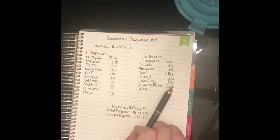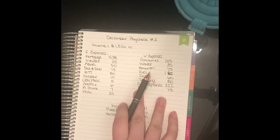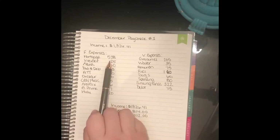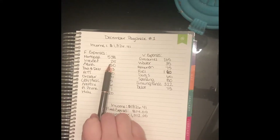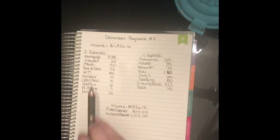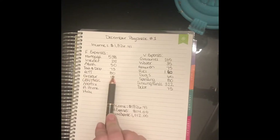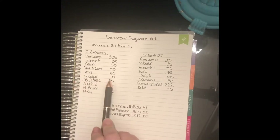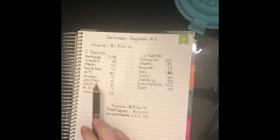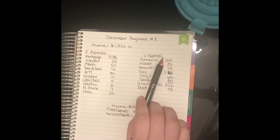Over here we have our fixed expenses and here are our variable expenses. For the mortgage, we're pulling out $538. Internet is going to be $25. My Nana is always going to be $50. My dad and Debbie is going to be $73. AT&T is $80. OnStar is $10. CBS and music is $5. Netflix is $6. Amazon Prime is $7. And Hulu is $20.